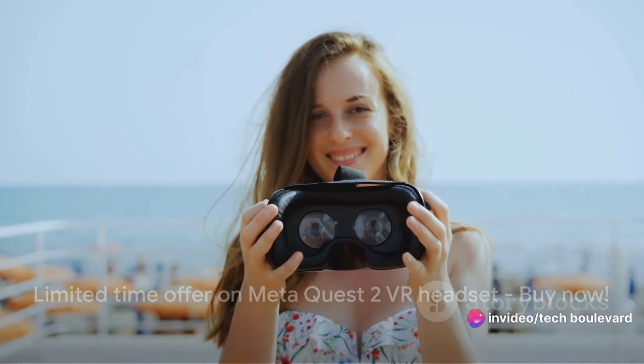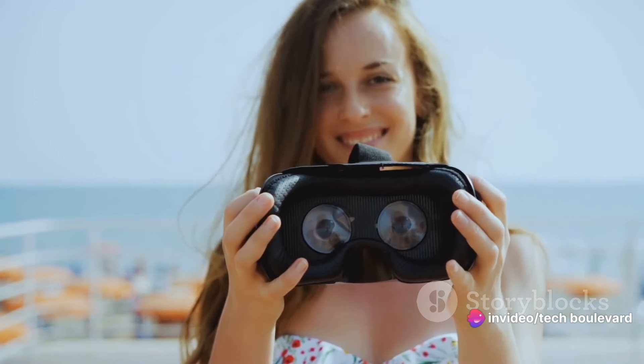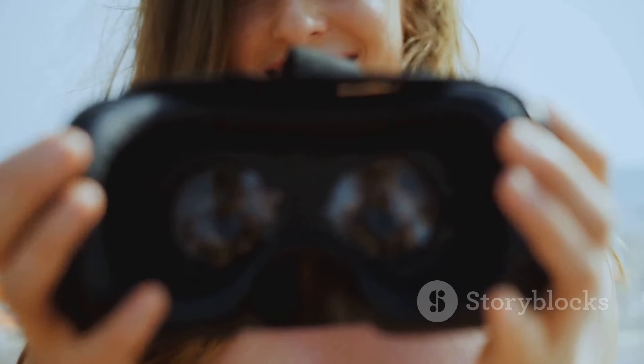This is one of the cheapest deals we've seen for the MetaQuest 2, so don't hesitate to hit the buy button. Remember, the clock is ticking and this deal won't last forever. Don't miss the chance to step into the future of gaming with MetaQuest 2.